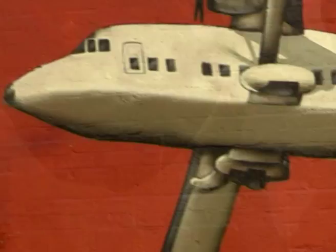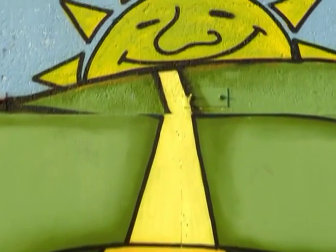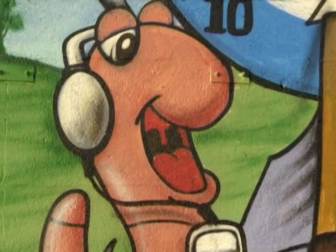More murals depicting the life, history and culture of East Belfast are springing up all the time, so keep an eye out for new paint on the walls.